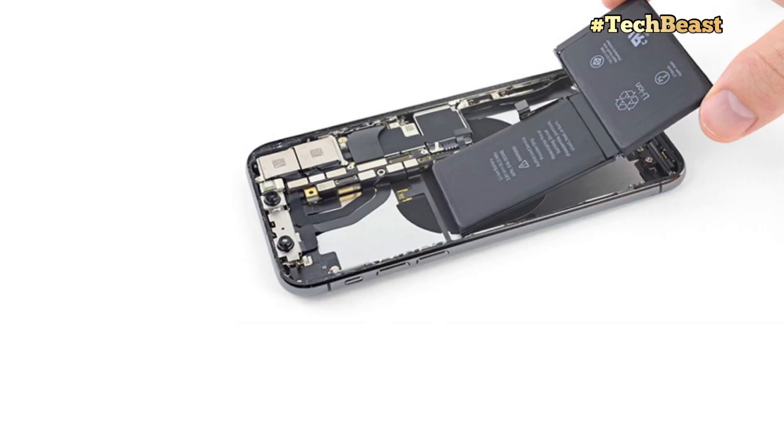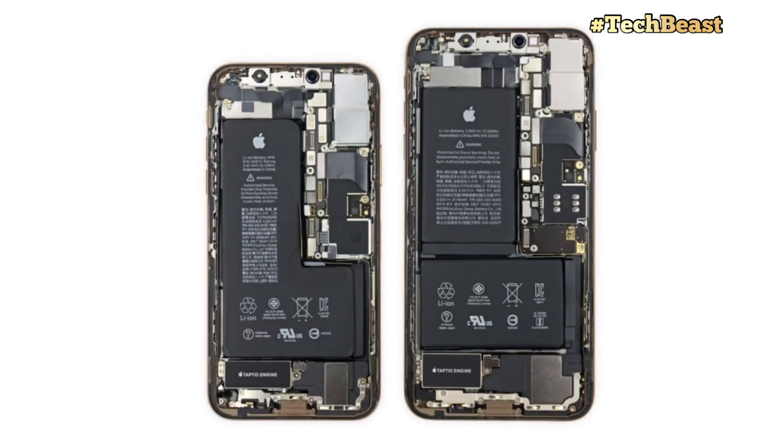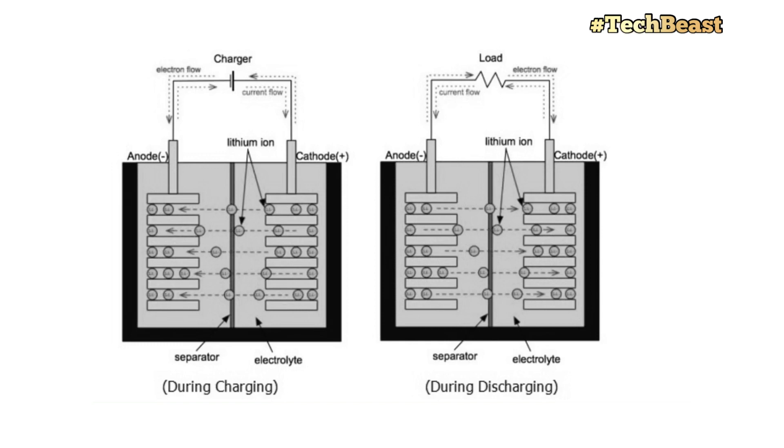The theory that we shouldn't charge to 100% is linked to the lithium-ion battery. The biggest disadvantage of lithium-ion batteries is that high temperature — heat — causes them to degrade. It's a chemical aging process, and it happens very fast when there is heat.